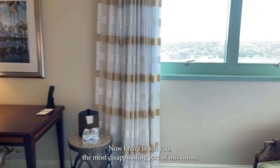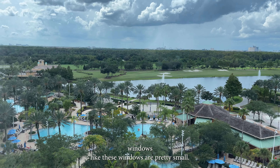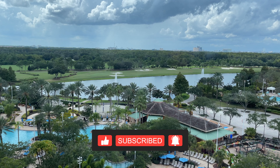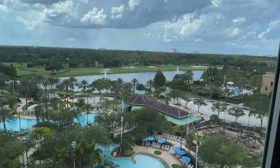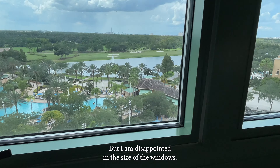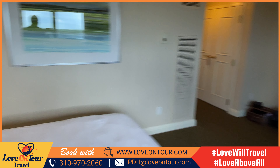The most disappointing part of this room — this is supposed to be a lake view room — are the windows. When they said lake view, I just expected floor-to-ceiling windows or large windows, but these windows are pretty small. You can't see it from the bed; you have to literally stand up to look out the window to see the lake, which kind of defeats the purpose. Over there in the distance you can see some amusement parks. These do open where you can get some nice fresh air, which is cool, but I am disappointed in the size of the windows — very, very dated. And some reading lights here. That's pretty much it.